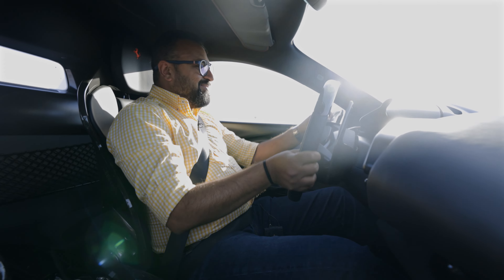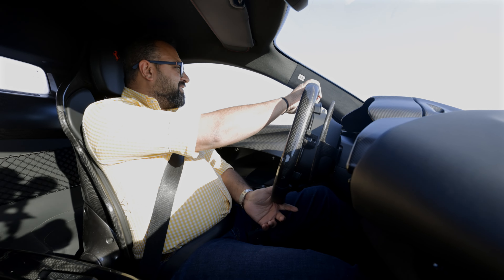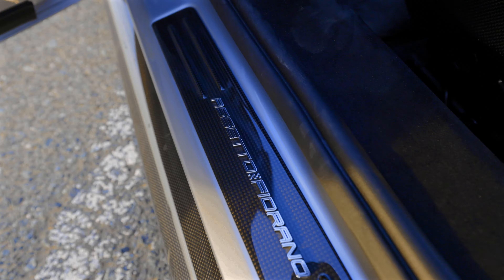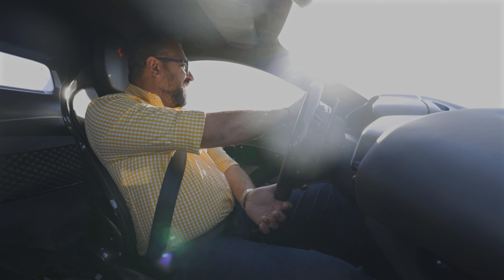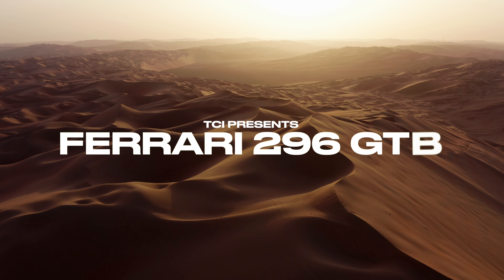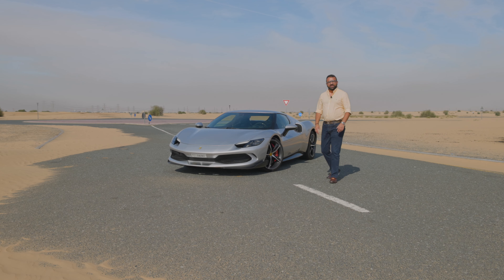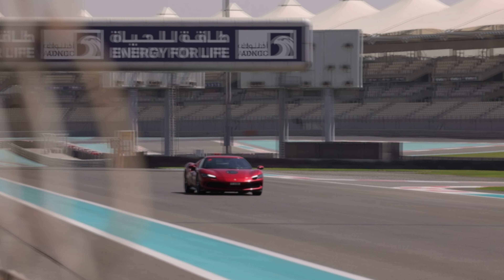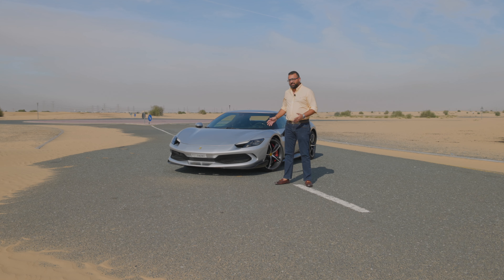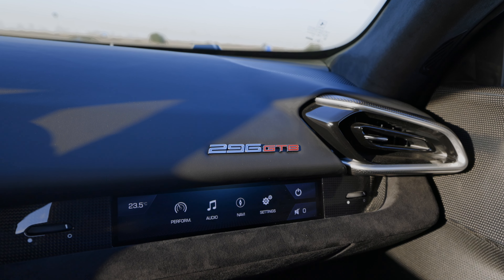It doesn't matter if this doesn't have a V8 or a V12 inside, because this is as Ferrari as it gets. Hello everyone and welcome to the Konya impression. You have seen me drive this beautiful car on a racetrack. Today we have it for a proper road test. Say hello to Ferrari's 296 GTB.